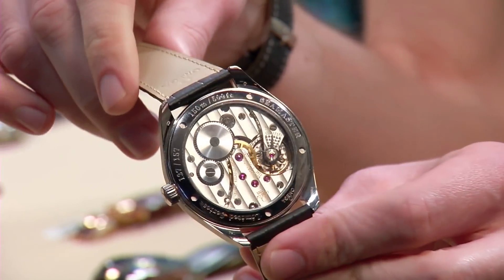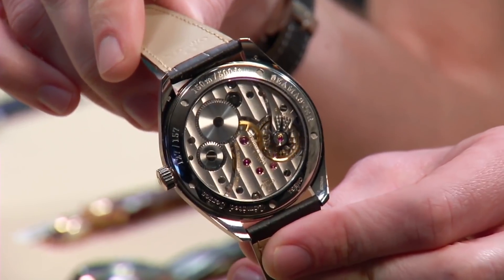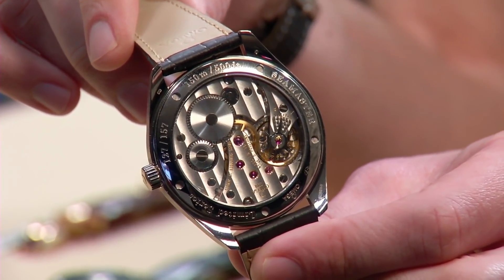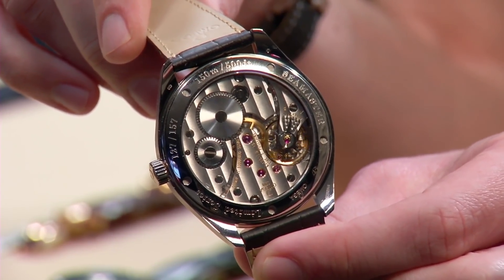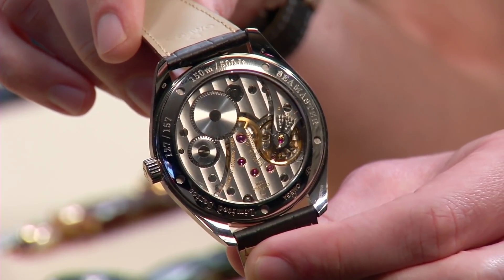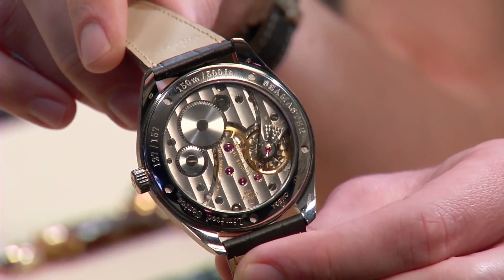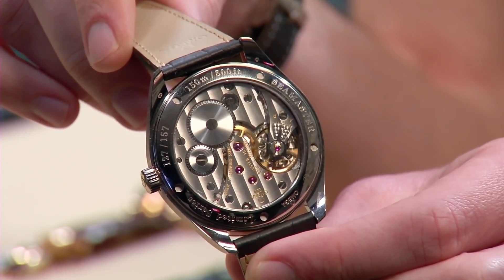When you turn it over, that's where the craziness really starts because you have a movement sized for the case. This is probably the best executed Unitas 6498 you'll ever see. It's doing business as Omega caliber 2201 — 17 jewels, chronometer certified, adjusted in five positions. It's been upgraded with better finish, a 53-hour power reserve, and a 21,600 vibration per hour beat rate versus the standard 18,000.